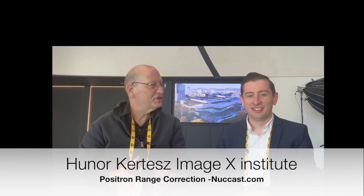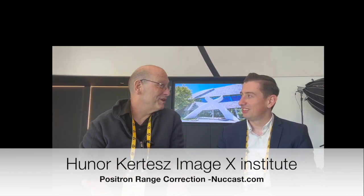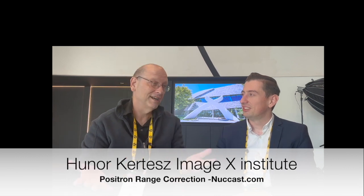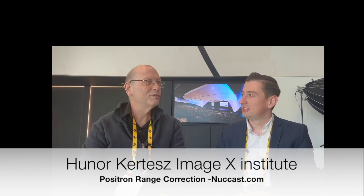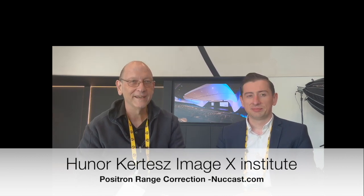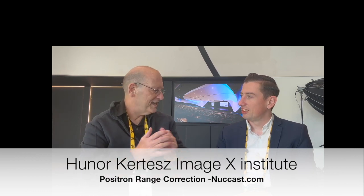Welcome to another episode of the Nuclear Medicine podcast. We're in beautiful Christchurch, New Zealand, which is a wonderful new city because it was devastated by an earthquake in 2011. It's a beautiful city now — they've rebuilt it and we're in the conference centre here. We've just listened to a talk that's quite fascinating.